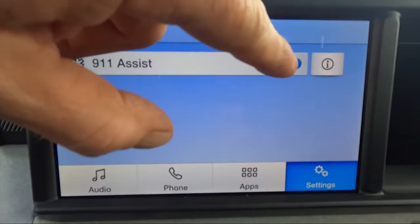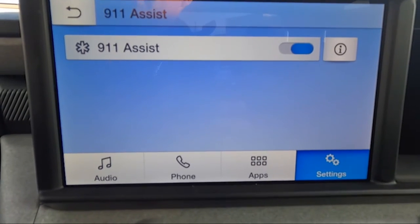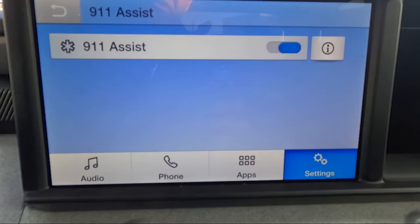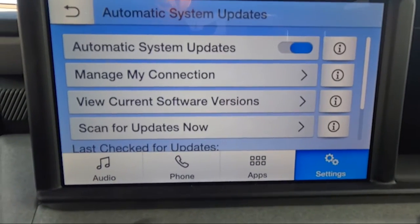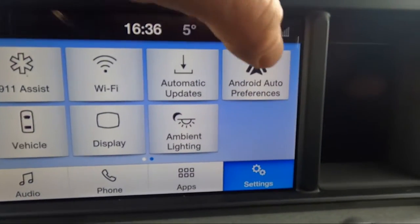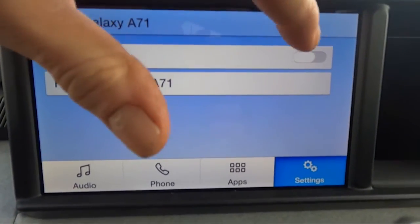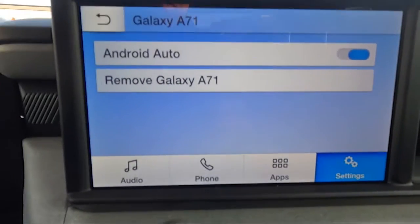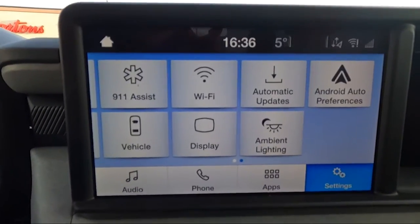Up top, we have 911 Assist — you can turn this on or off. I have it on, so if I'm in a crash, the vehicle will automatically pair with my mobile device and call 911 to alert them to the incident. You can also select automatic updates for all software systems in the Ford Maverick. Then there's Android Auto preferences — I want to use Android Auto so I'm turning that on. When my phone is paired, it will allow Android Auto to operate.